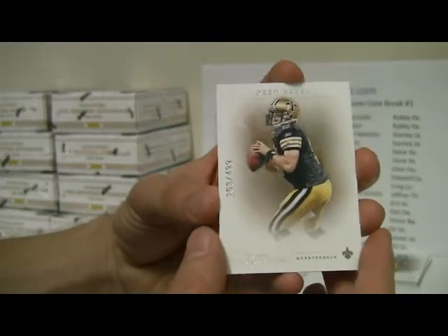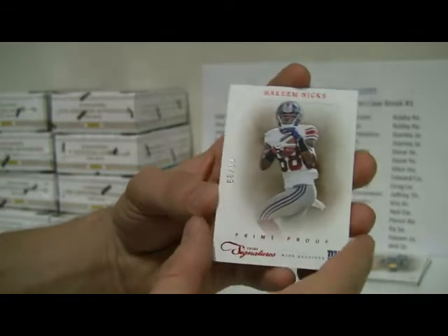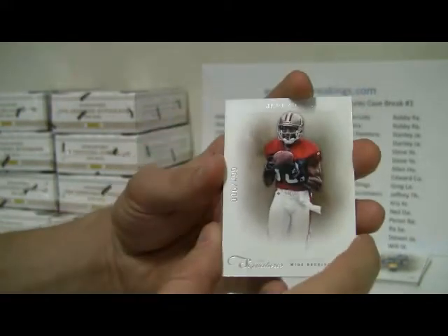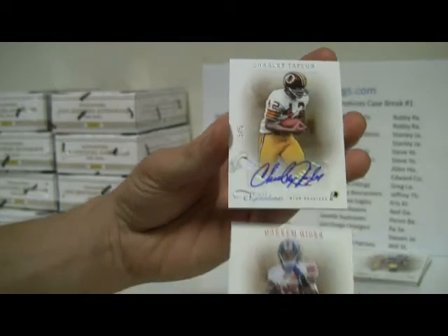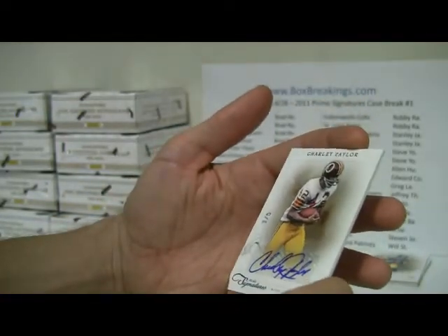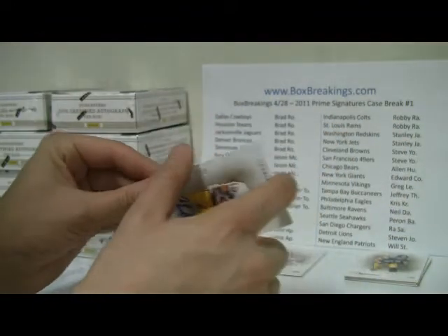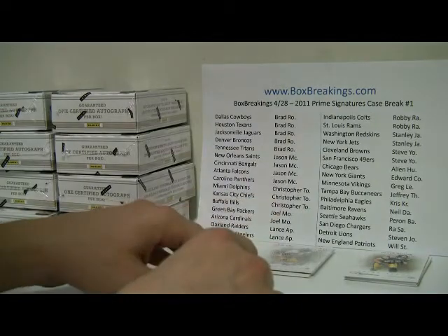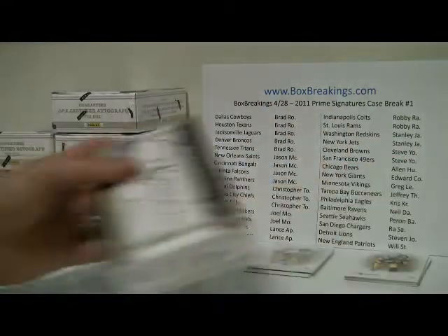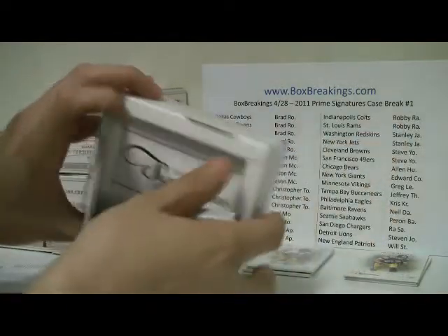Box two: we have a Drew Brees, numbered to 499, and then a Prime Proof — Hakeem Nicks, number 68 of 99. At the back is a nice Jerry Rice base, number 6 of 499. And the auto goes to a really low number — Charlie Taylor, three of five, for the Redskins. So San Fran gets the first one, and Washington is up here — Stanley J.